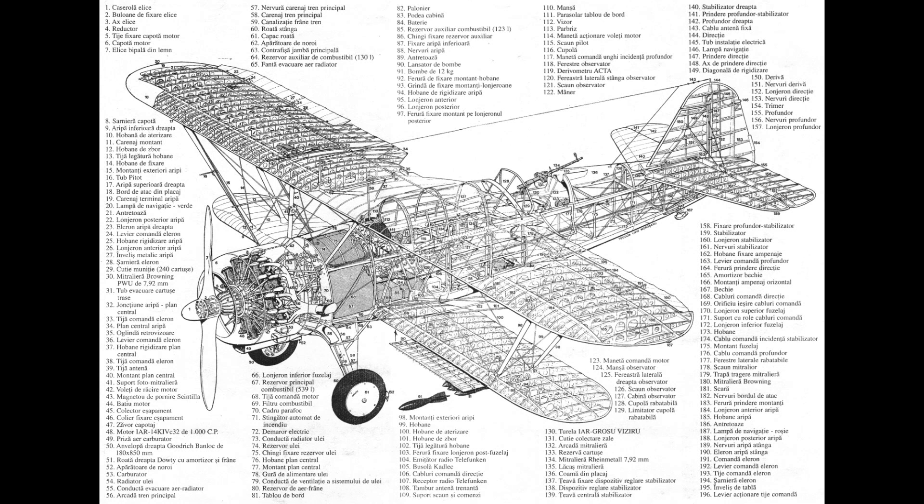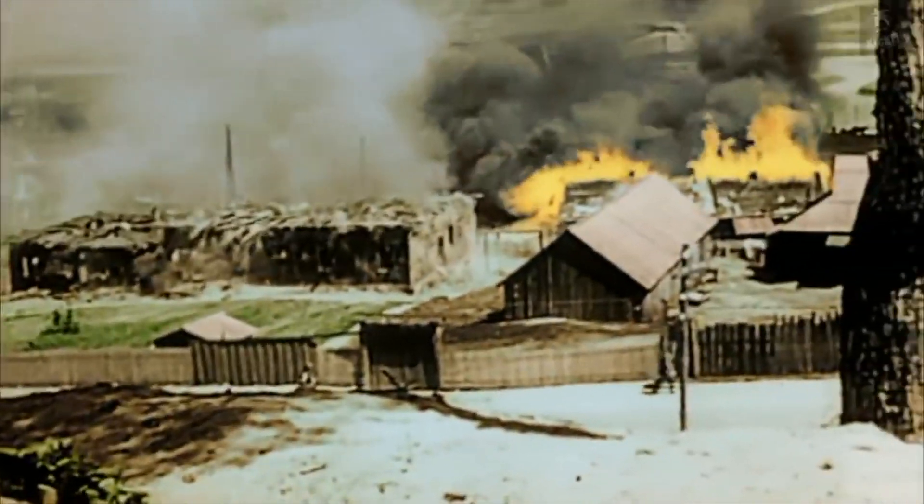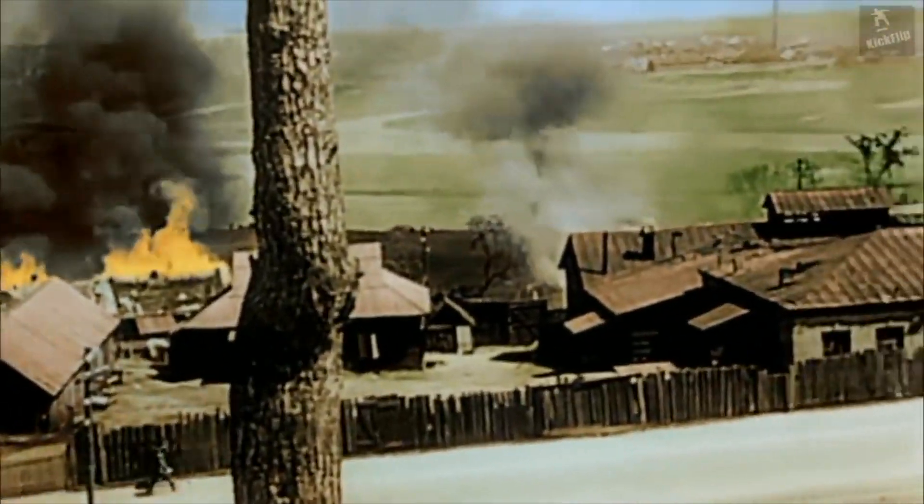Three 7.92 millimeter machine guns were used: one that faced forward, one used by the ventral gunner, and one for the tail gunner, so three crew members were required to operate the plane. The IAR-37 and its variants first saw action during the Axis invasion of the Soviet Union in June 1941. The majority were used in reconnaissance roles due to their vulnerability in combat, but they were still used to bomb enemy machine gun nests, artillery, and truck convoys.